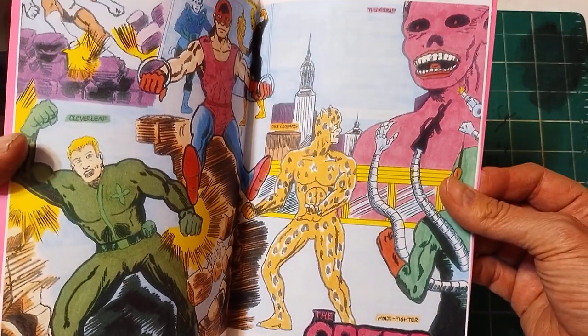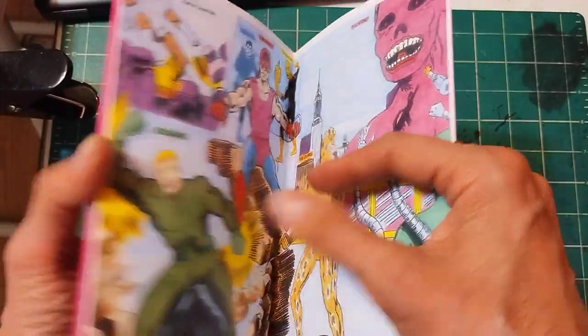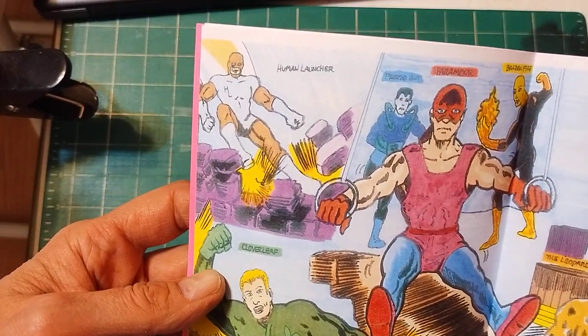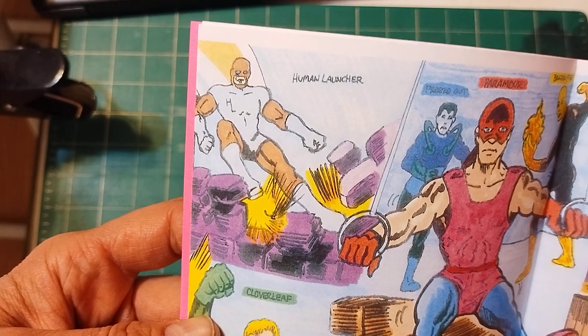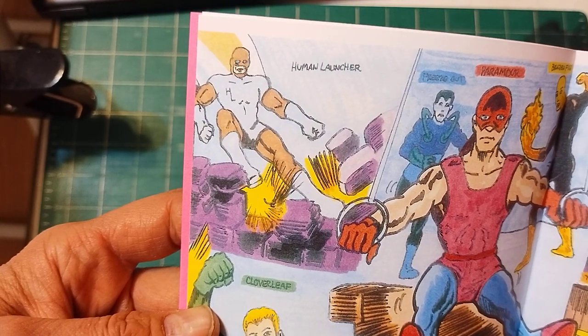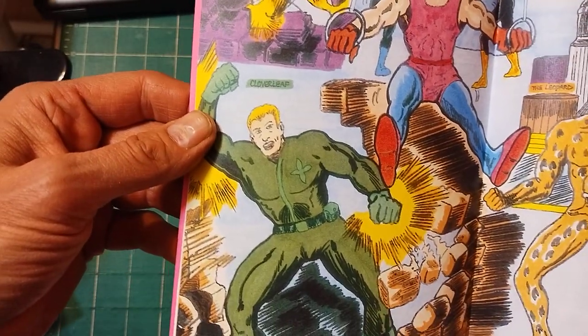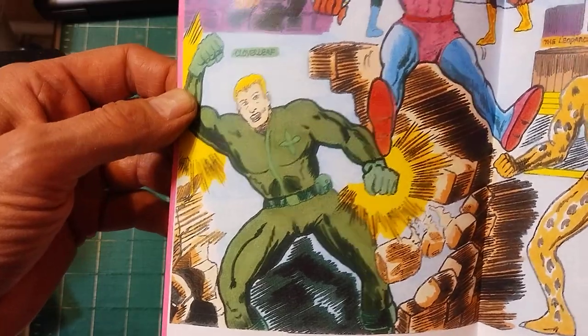That first sketch was made back around 2017. These are the other characters from the 80s I created. The Human Launcher I created when I was about eight years old — he just jumps around and lands and crushes buildings. Cloverleaf, from the late 70s/early 80s, is an Irish detective with superhuman strength.